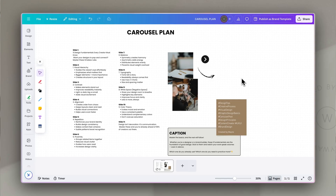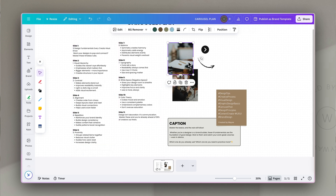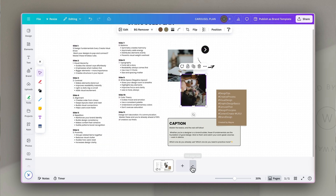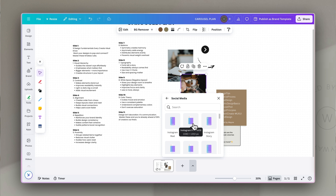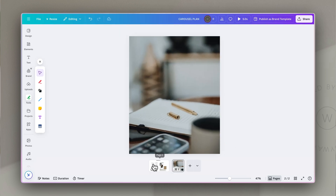Canva whiteboards are brilliant for this. You can outline your story flow in the whiteboard, and then build your carousel slides in the same design document thanks to Canva's new Visual Suite 2.0 updates, which makes it super quick and easy to copy over your text and design it slide by slide, all in one design.